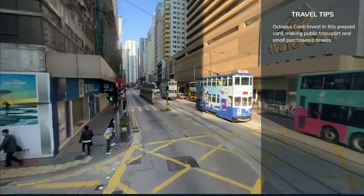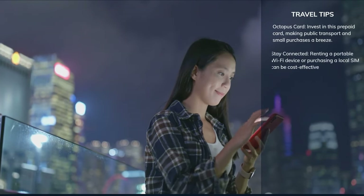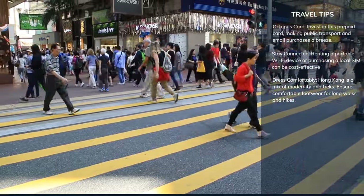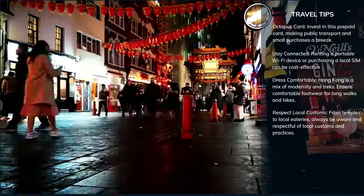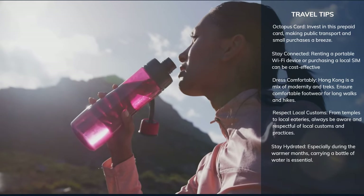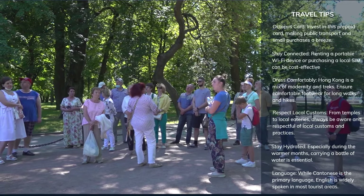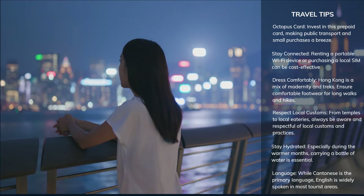Invest in an Octopus prepaid card, making public transport and small purchases a breeze. Renting a portable Wi-Fi device or purchasing a local SIM can be cost-effective and keep you connected. Hong Kong is a mix of modernity and treks, so ensure comfortable footwear for long walks and hikes. From temples to local eateries, always be aware and respectful of local customs and practices. Especially during the warmer months, carrying a bottle of water is essential — many establishments offer potable tap water refills. While Cantonese is the primary language, English is widely spoken in most tourist areas. Armed with these tips, you're all set to dive into the incredible experience that is Hong Kong.